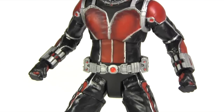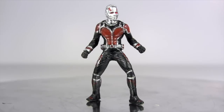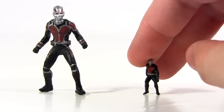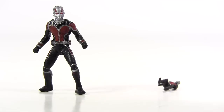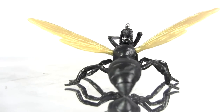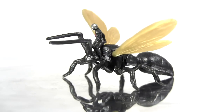The Select Ant-Man comes with a mini Ant-Man, measuring maybe two inches or so. It's not articulated, but for its size, the sculpt and deco is surprisingly good. Meanwhile, the Legends one comes with an even tinier Ant-Man — it doesn't stand, but instead is posed to ride this flying ant. It's pretty cute, and to me it makes up for some of the shortcomings of the actual figure.